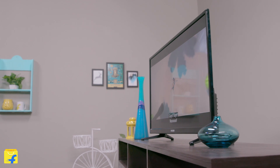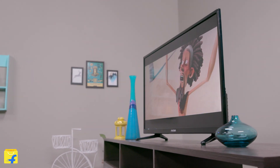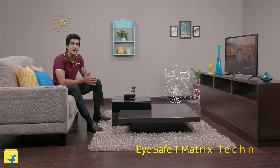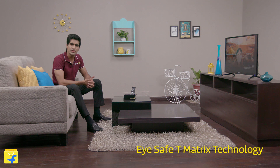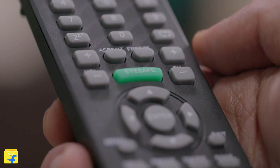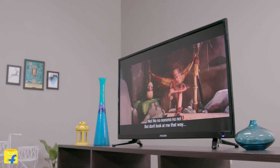Now all of us watch TV for long hours and this often strains our eyes. This TV has the problem covered for you with its iSafe T-Matrix technology. One click on the remote's iSafe button is all that it takes to switch your TV to iProtect mode. Now go ahead and plan those movie marathons.